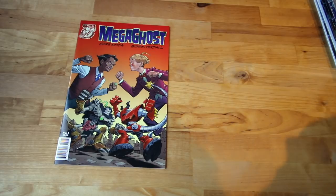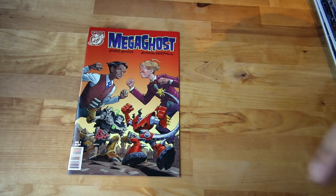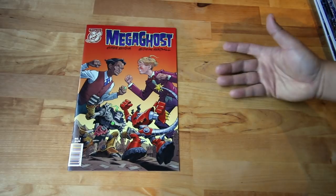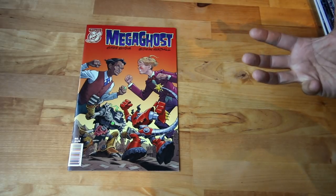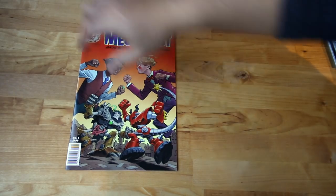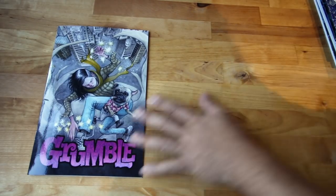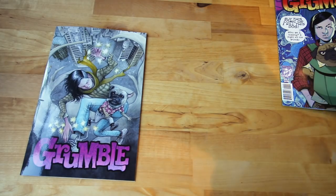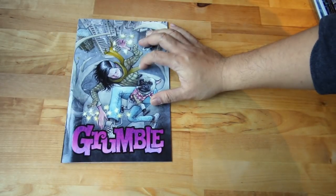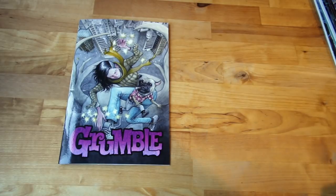Another indie from Albatross Funny Books — Mega Ghost number two. Eric Powell, the one who wrote The Goon, is writing this one. Check it out. And I was talking about Grumble earlier — I also picked up number three, the variant which is the shiny paper version — more expensive. I can't remember who did the variant on this one — I think it might be John Bartell but I'm not sure.